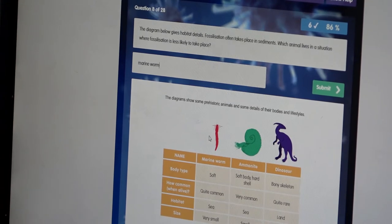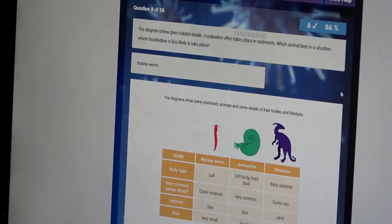I like the fact that I can go back and do questions as many times as I want to, and if I do get a question wrong it tells me the right answer, so I can learn from my mistakes.